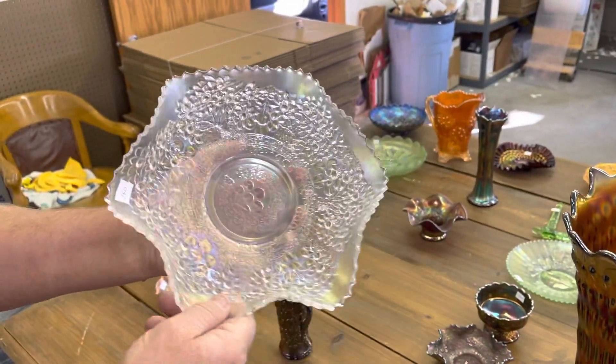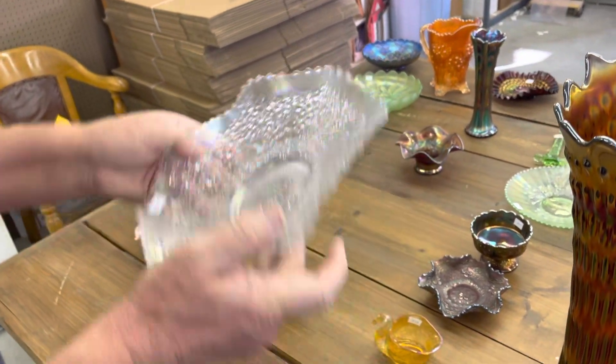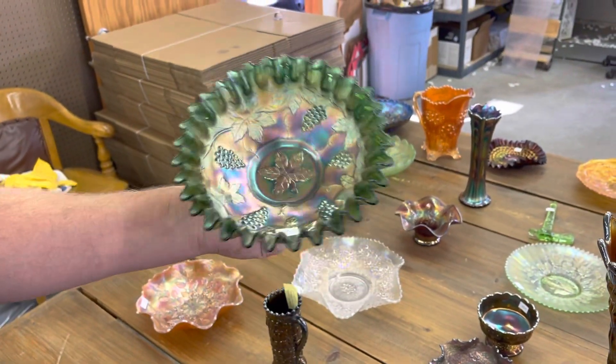This is a cherry chain 10-inch ruffled bowl in white. It's very nice. Here's a vintage candy ribbon edge bowl in green.